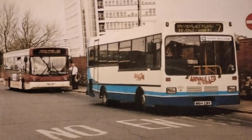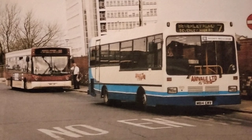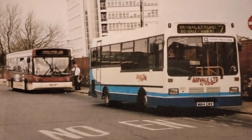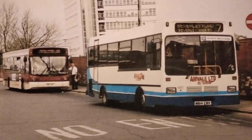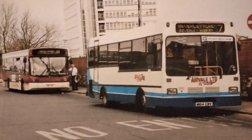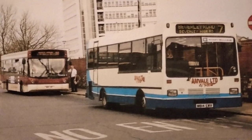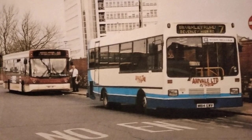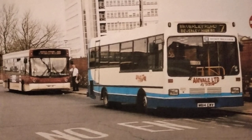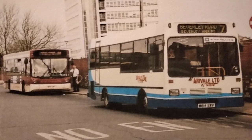Behind it is another rare vehicle in East Yorkshire — an Alexander ALX 300 bodied Volvo. This Dennis Dart had a different version of the Anvil livery, equally as smart. It had the same history as M112 EUF: it was withdrawn when they lost the contracts for the Hull area services, passed to a dealer where it was languishing — there was a picture of it basically falling to pieces in the dealer's yard. I believe they've both been scrapped now.